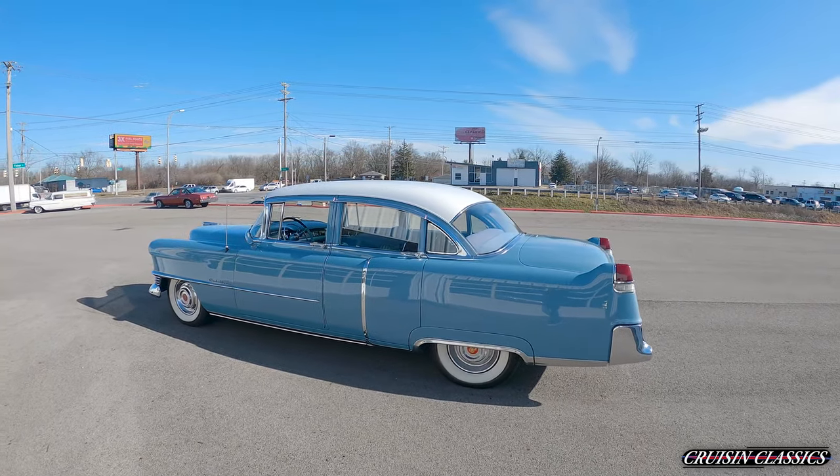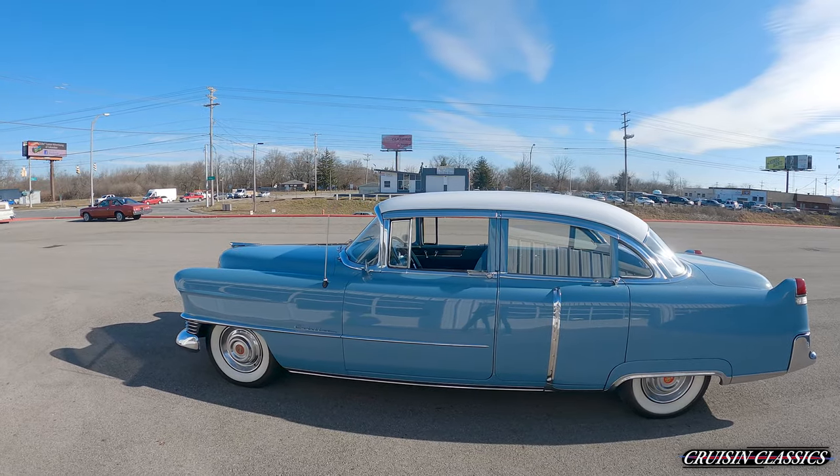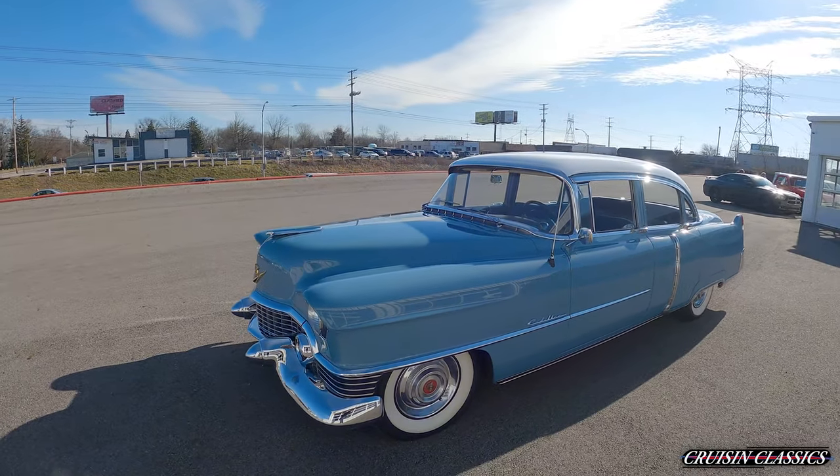Hey, what is going on guys? It is Seth here from the Cruisin' Classics YouTube channel. Got a beautiful day here in Columbus, Ohio. It's about 42-ish degrees, so I want to take advantage of the weather and bring out some cars and get them filmed up for you guys.